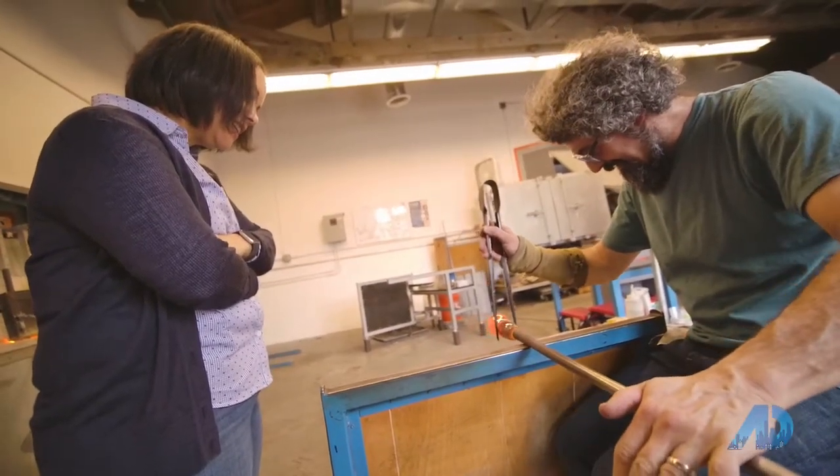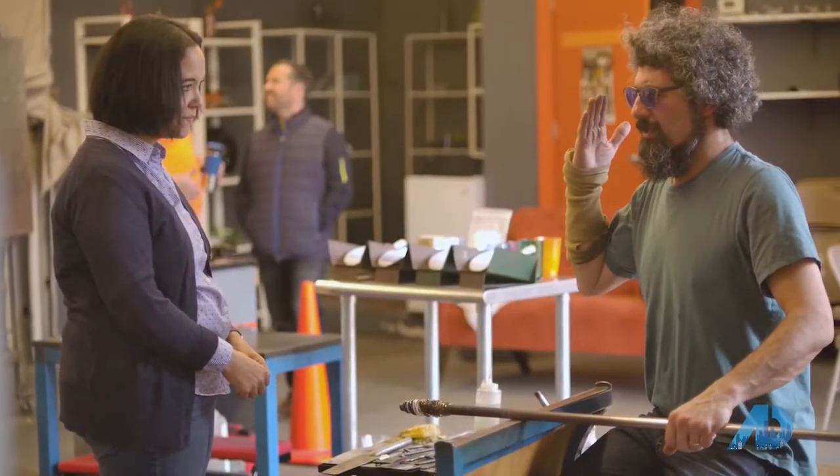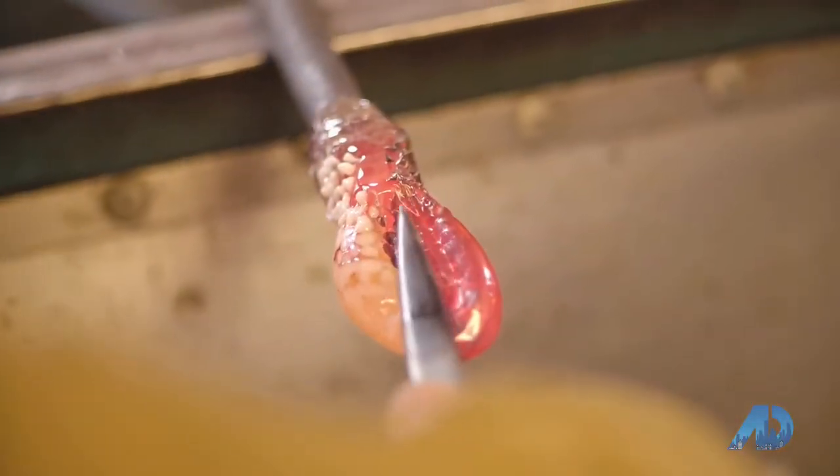Do you have to have any particular skill level to come here and make a project? None at all. This is actually our purpose — to introduce people to glass and to make it accessible to everybody, anybody who's interested in it. Yeah, I can tell you we're pretty excited about it.